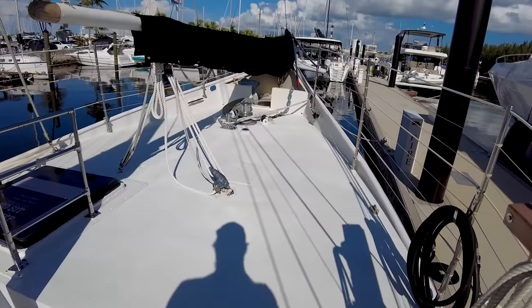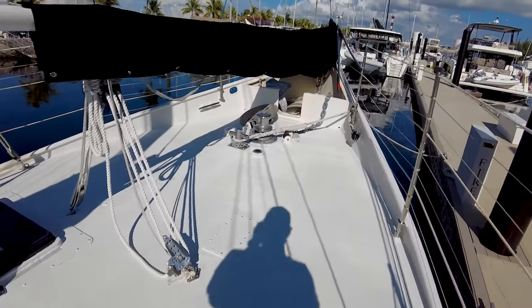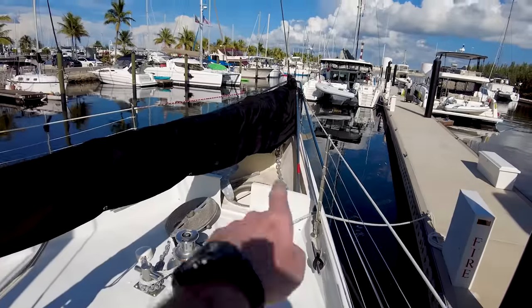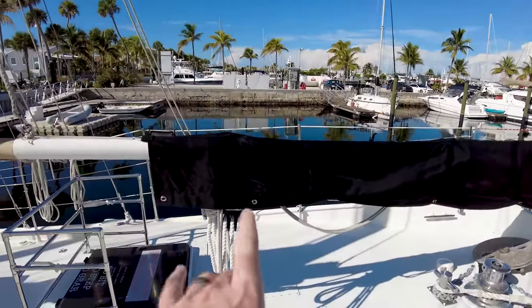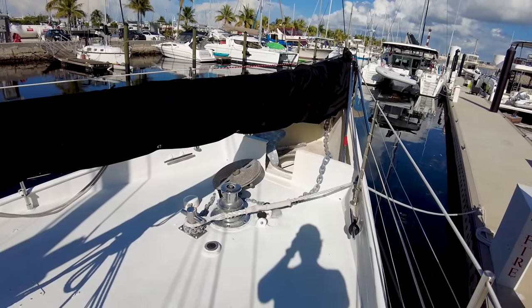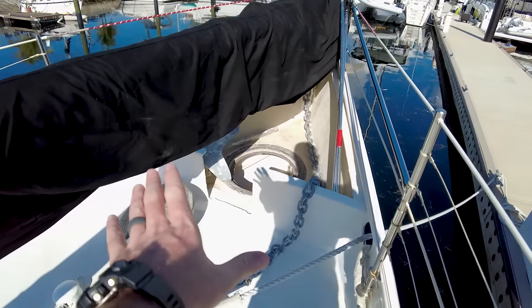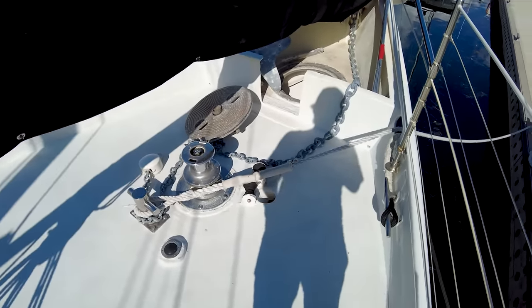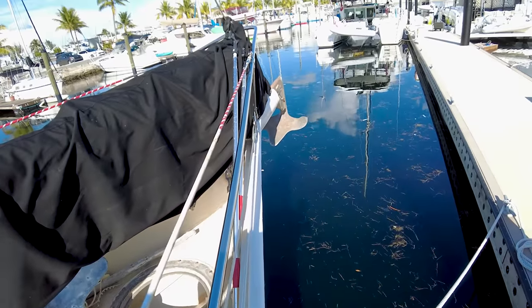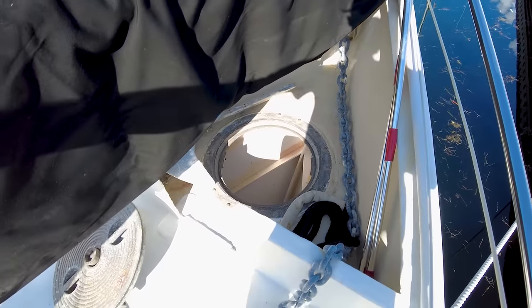Going forward, there's another hatch down right there, so lots of ways down into the boat. Going forward, we've got our headsail on a boom — this whole boat is self-tacking, which is nice. It should be relatively easy to sail because of that. Going forward even more, this is a giant watertight crash bulkhead. Got a Bruce anchor on the front there, and I'm going to go down into that hatch and show you what this forward section looks like.